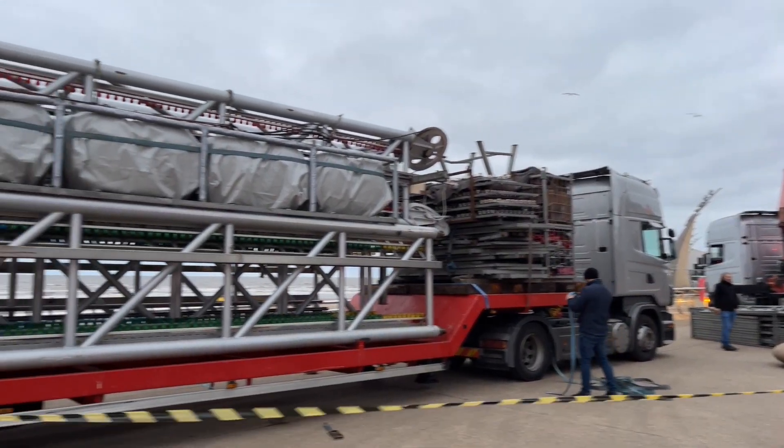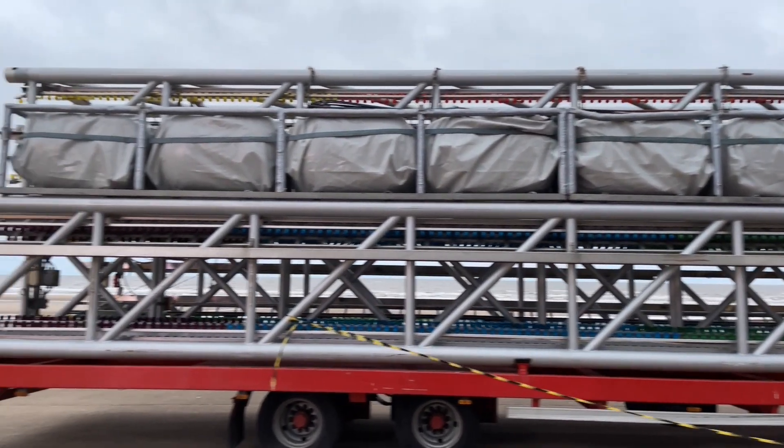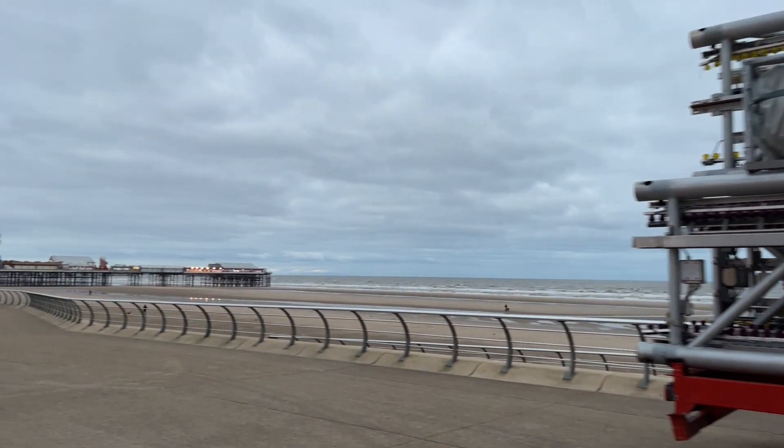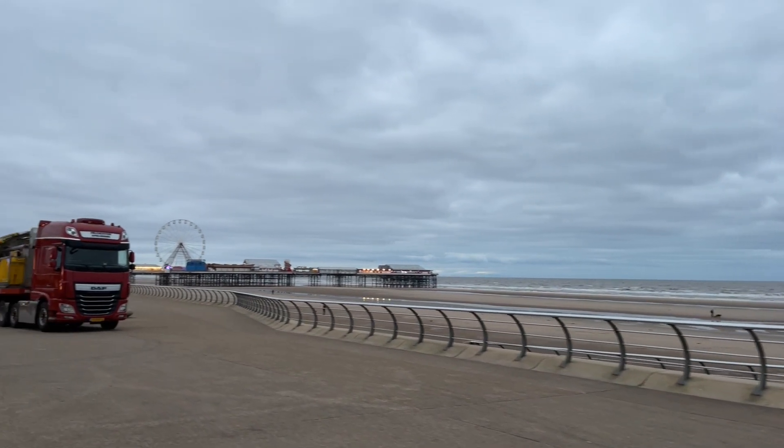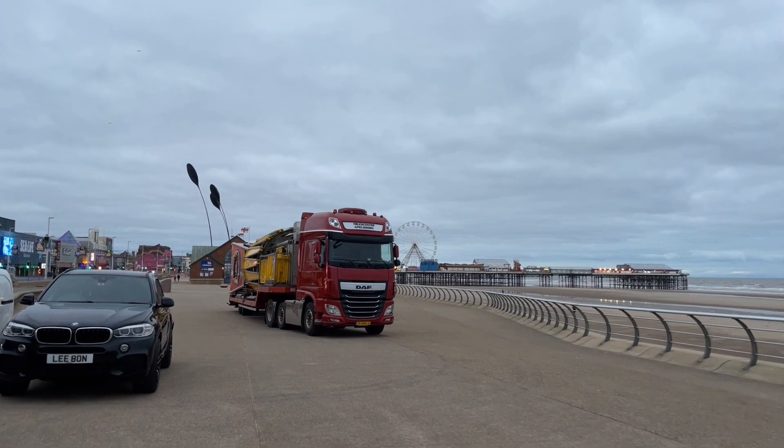So while they're setting this up, this is the main body of the tower — check this out. I'll just go and check out the spinning thing which goes round and has all the chairs on it — it's on this wagon here.